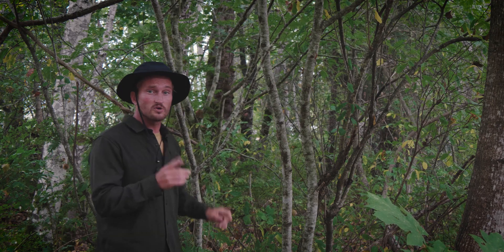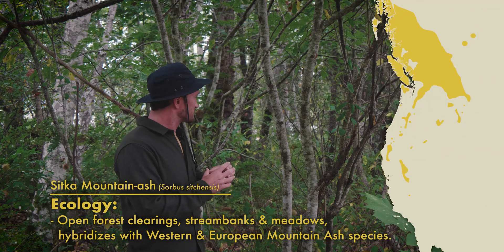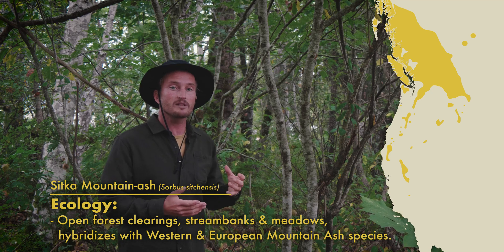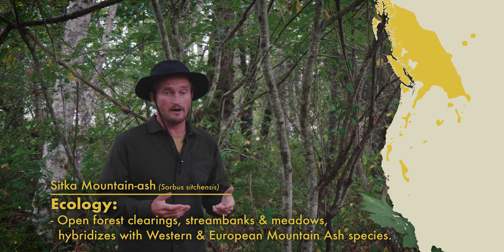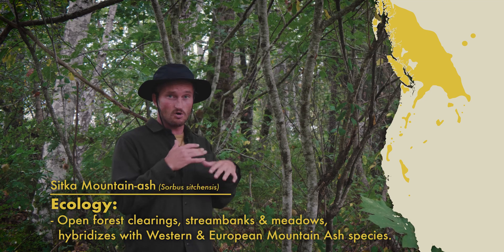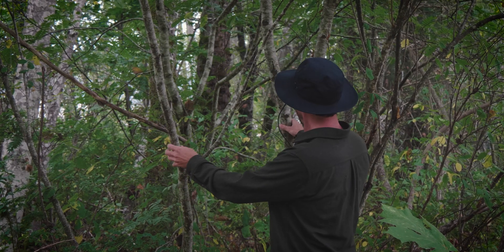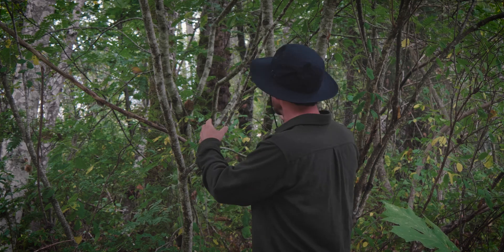Sitka Mountain Ash is just one species of the genus Sorbus, and there are over 200 of these in the northern hemisphere alone. While Sitka Mountain Ash's range tends to be more in the northern part of Cascadia, it commonly overlaps with that of the Western Mountain Ash and the introduced European Mountain Ash. Where these three species overlap, they tend to hybridize readily. A lot of the trees I'm going to show you in this video exhibit characteristics of this hybridization — for example, Sitka Mountain Ash tends to grow from multi-trunk, multi-stem bases, but right over here we have one growing from a central trunk, which is really characteristic of a European Mountain Ash.